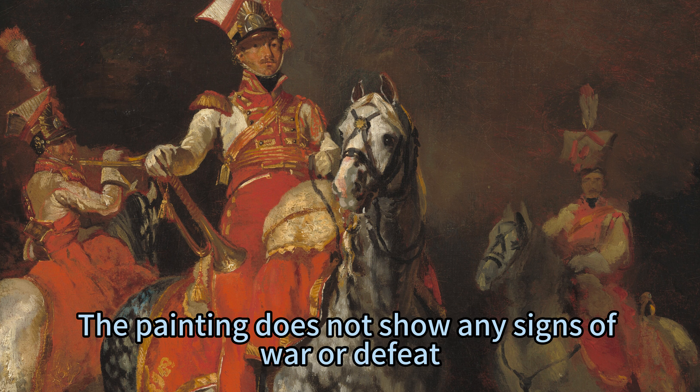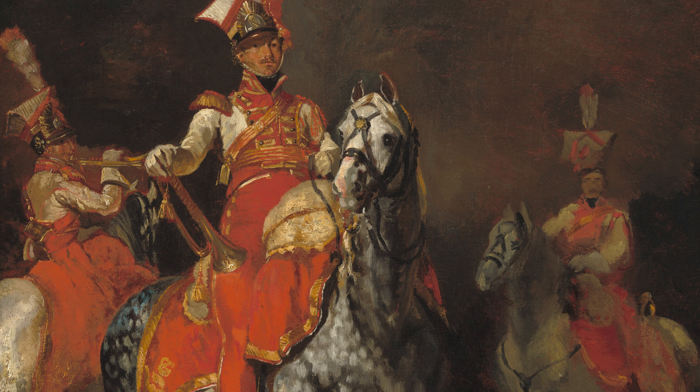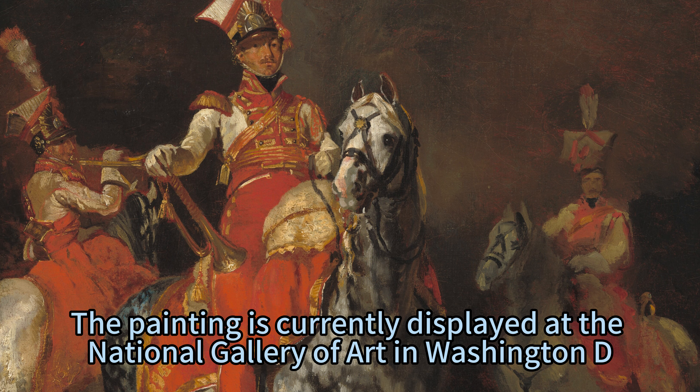The painting does not show any signs of war or defeat, but rather portrays a romantic image of military grandeur. The painting is currently displayed at the National Gallery of Art in Washington, D.C.